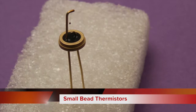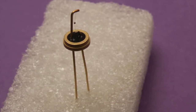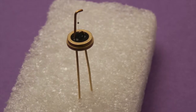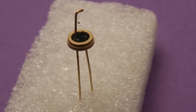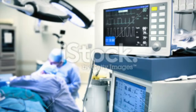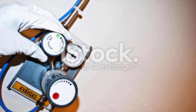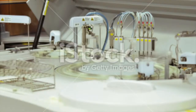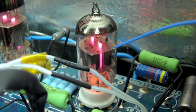Standard bead thermistors offer the advantages of small size and mass, fast thermal response time, extreme sensitivity to current and voltage changes, and high stability. Applications include thermodilution cardiac catheters and other biomedical assemblies, fluid flow and fluid level measurement, thermal conductivity measurement, gas analysis, and small surface area temperature measurement.